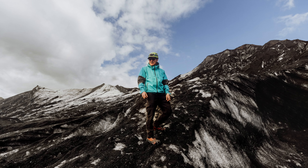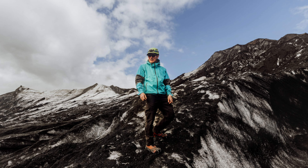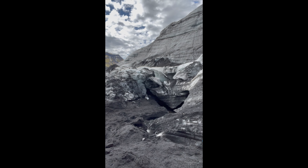The lines of ash in the ice are like rings in a tree and keep a historic record of eruptions. Scientists can tell the volcano here erupts every 40 to 60 years.